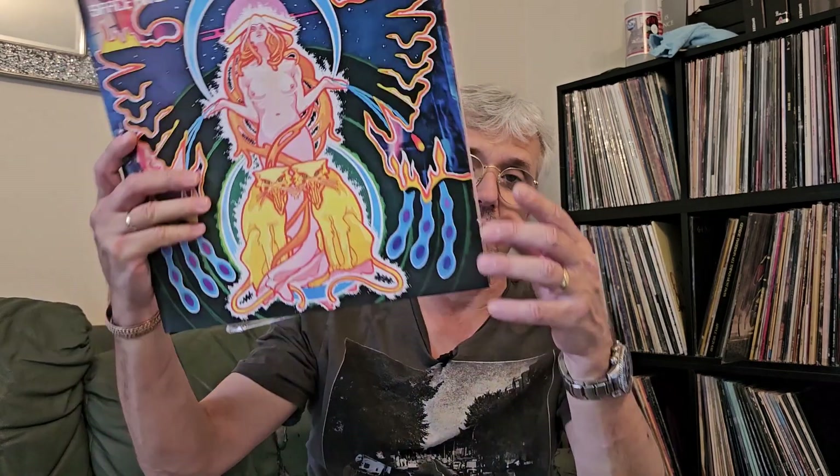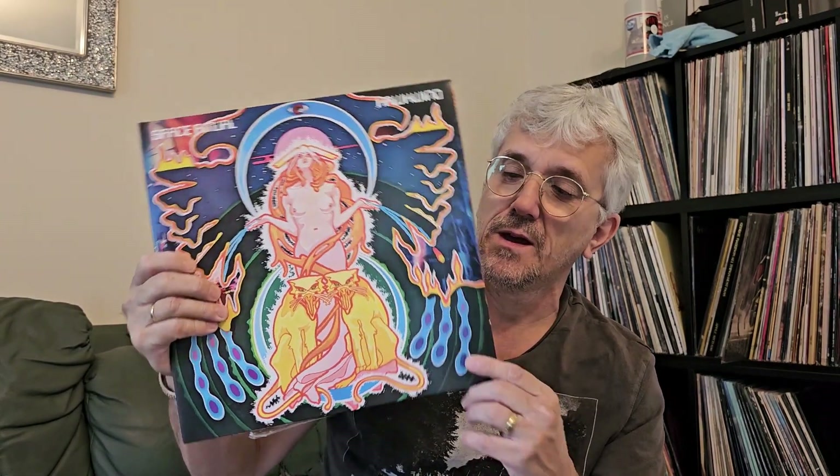Hi there guys, welcome back to my channel, or welcome if this is your first time. Today I'm going to talk about a record that I've had on pre-order for about the last six to eight weeks. It arrived the other day and this is the first time I've had a chance to do a video on it. I am of course talking about the new remix and remaster of Hawkwind's Space Ritual.